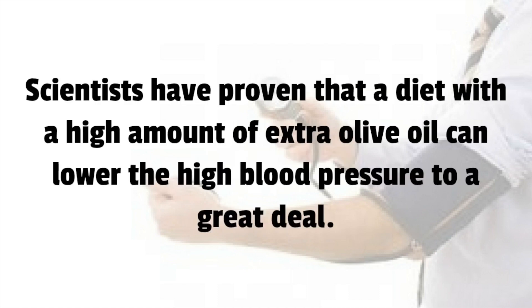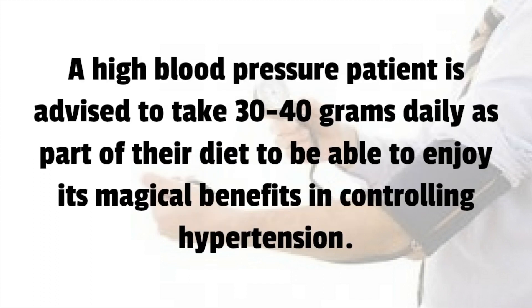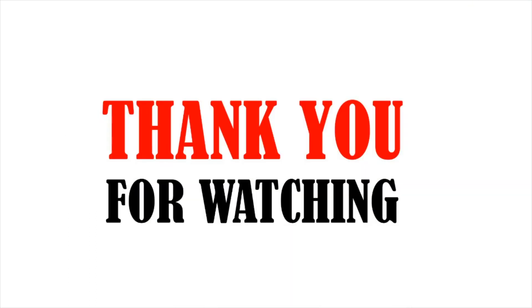Number 1: Olive Oil. Scientists have proven that a diet with a high amount of extra virgin olive oil can lower high blood pressure significantly. Specialists advise people to consider adding more extra virgin olive oil in the diet. A high blood pressure patient is advised to take 30 to 40 grams daily to enjoy its benefits in controlling hypertension.